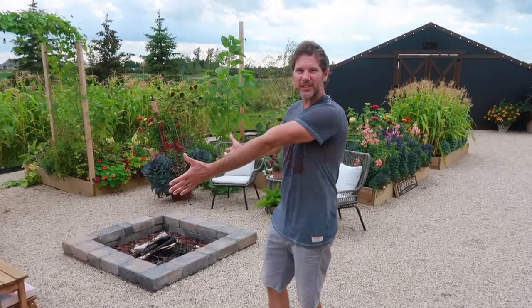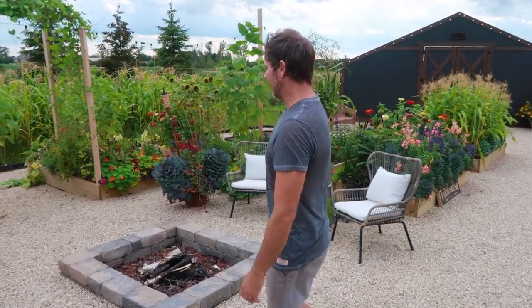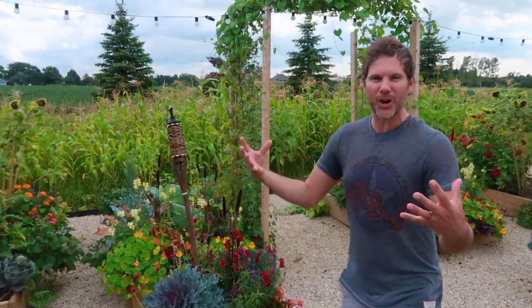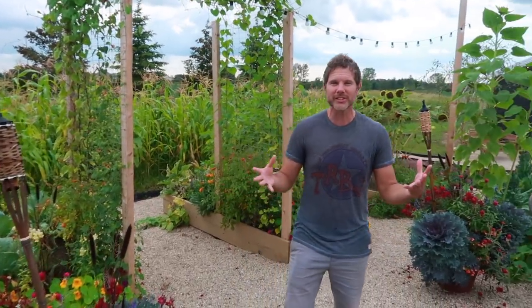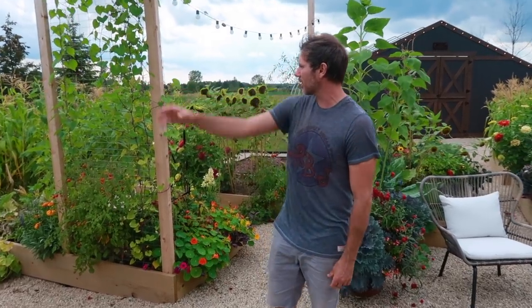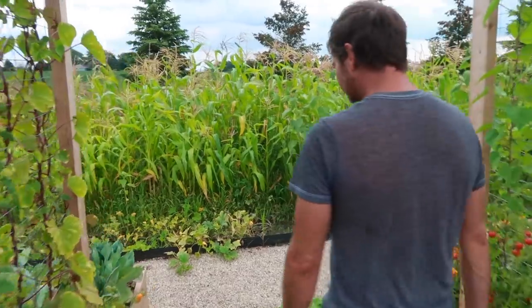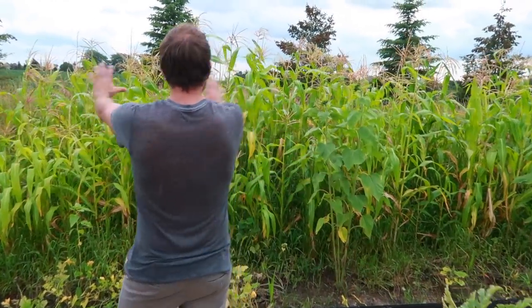One of my favorite parts about our second phase of the garden oasis here is the backdrop of corn. It really kind of encloses and cozies up the space, so I love the ornamental corn in the background and the blockage that it provides.